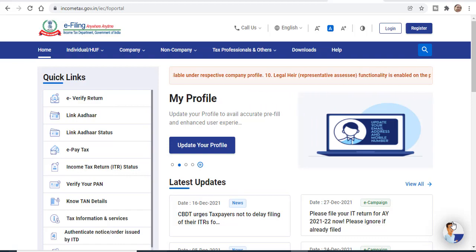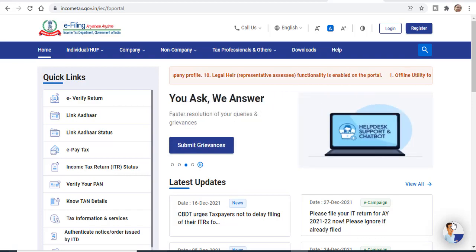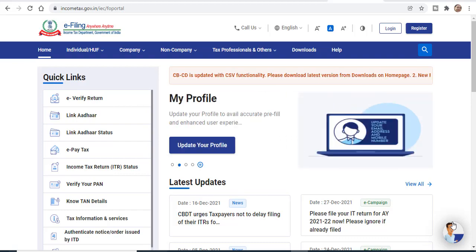I hope that you all have filed your ITR 2021, but if you have lost your ITR and you have crossed 31 December, you can't do your ITR under section 139.1.